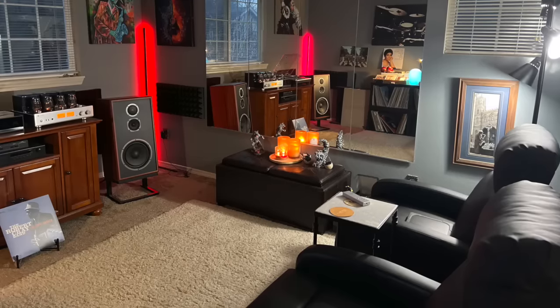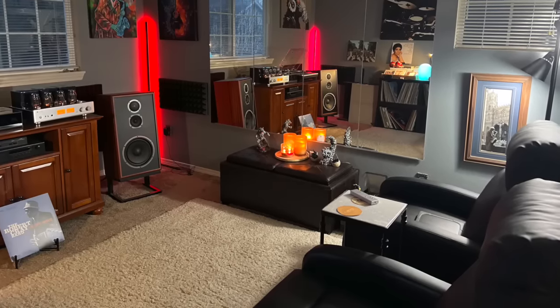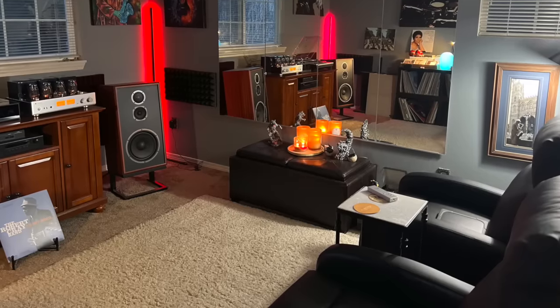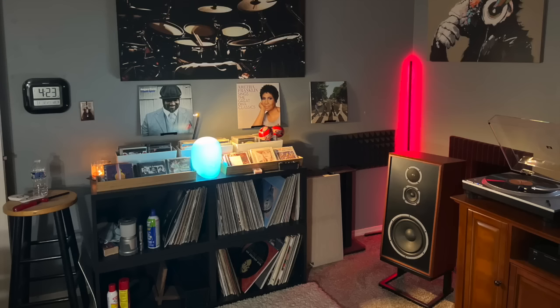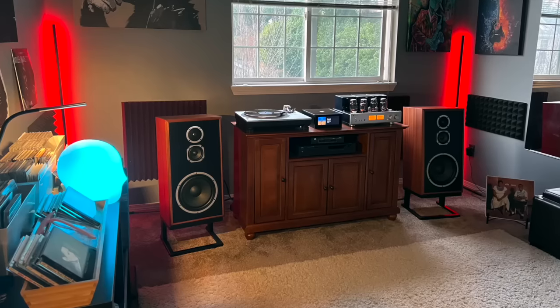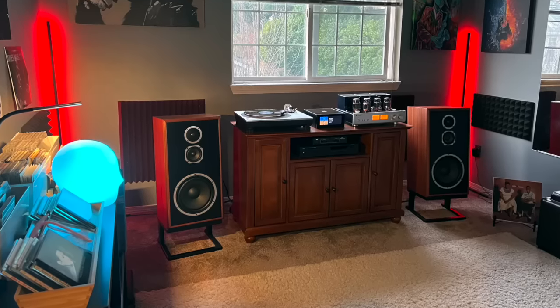He says he finished it in 2021. None of us are ever finished with our music rooms and our setups, right? It's all about the journey, not the destination. He says he loves vinyl, quality over quantity, and digital music — kind of the best of both worlds. His music room is a small room, about 16 by 20 feet, in his condo.